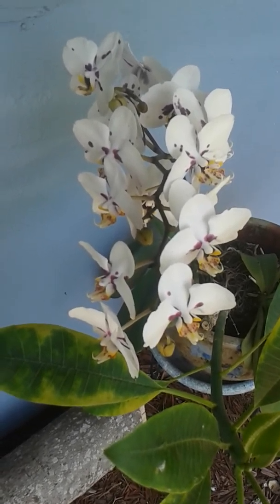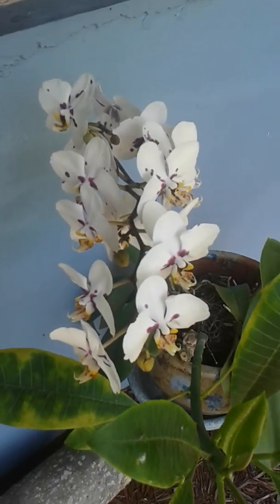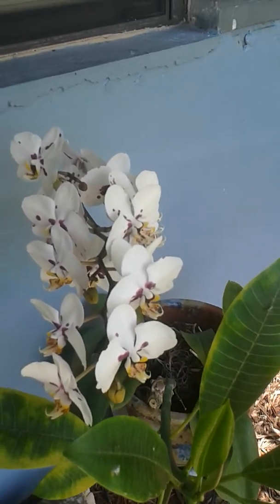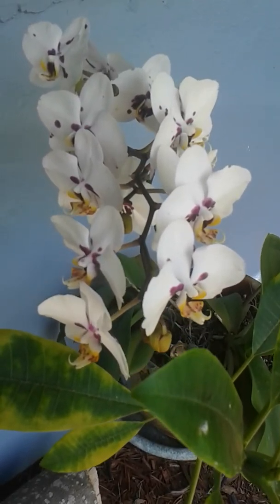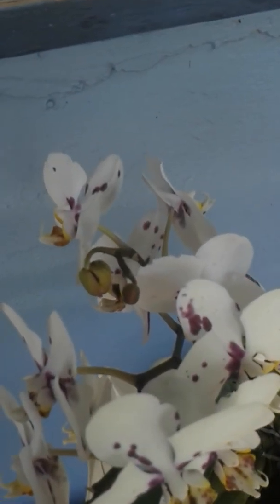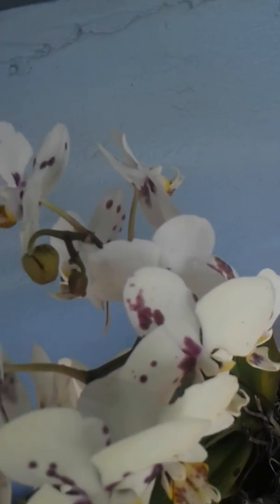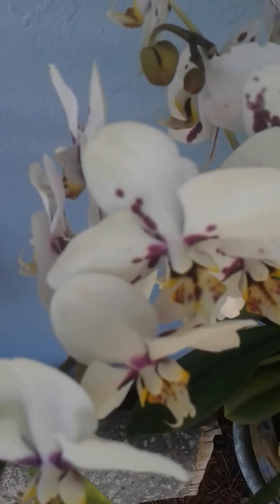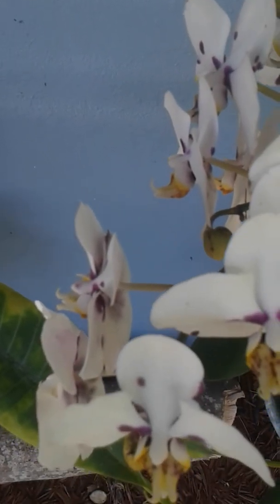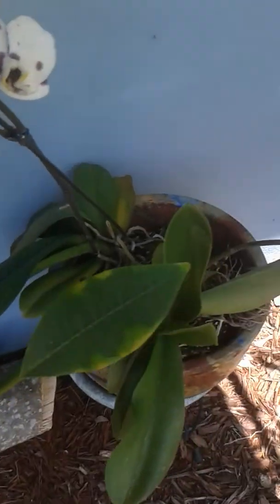Look at this beautiful orchid — look at how many blooms are on it. My wife is just absolutely amazed at how many more blooms are growing on it. There are just buds everywhere on it. I think this one may get 30 flowers on it.